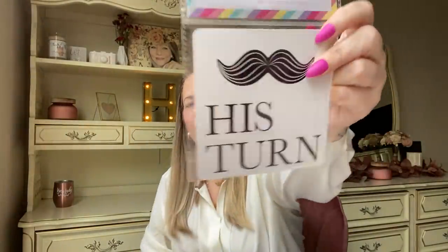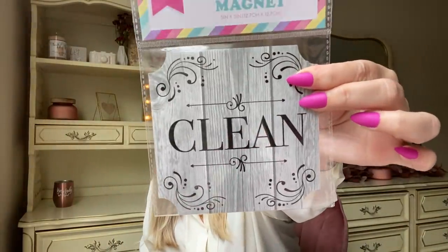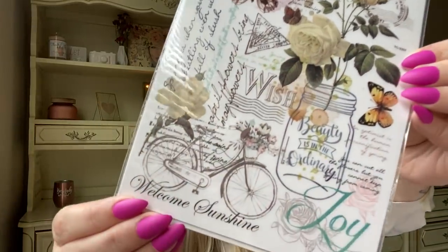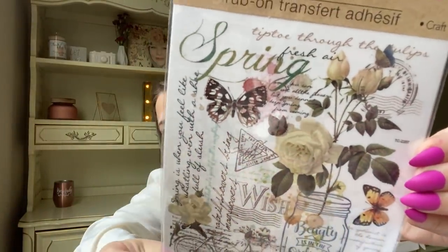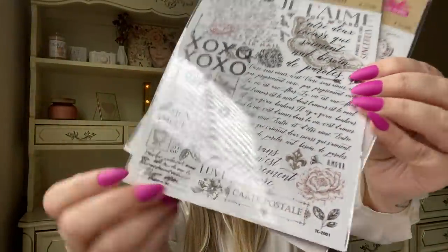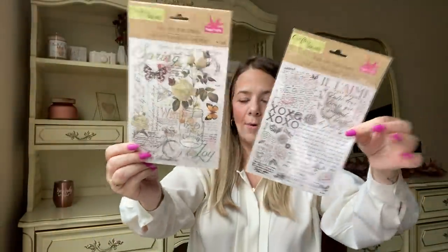I hauled the dirty/clean dishwasher magnets before, but they have more — these are even cuter. One says 'Her Turn' with lips and one says 'His Turn,' plus a classic dirty/clean set that would look nice on my dishwasher. I also found these rub-on transfers that are absolutely gorgeous and go with my vintage look — beautiful roses and cursive script. I don't know what I'll do with them but I'm obsessed.